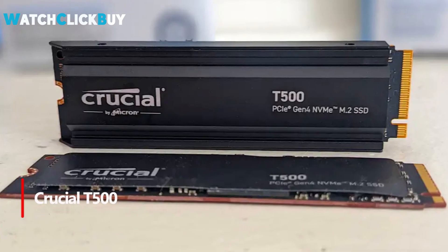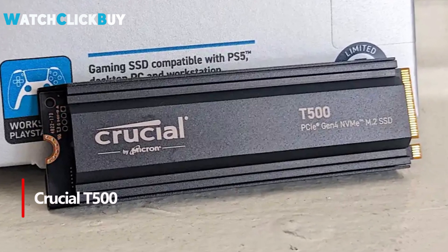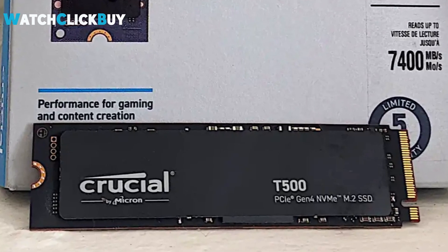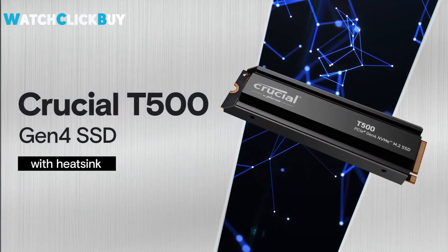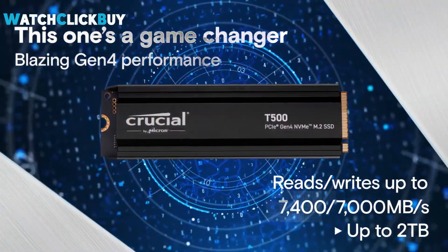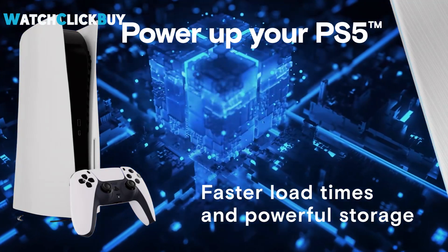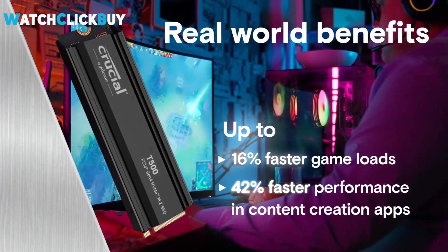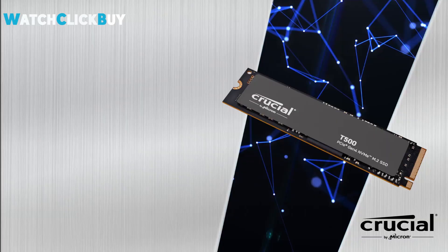Number 1: Crucial T500. The Crucial T500 stands out as one of the fastest PCIe 4.0 SSDs tested, offering impressive performance at an affordable price point. Equipped with a Phison PS5025-E25 controller and 232-layer Micron TLC NAND, along with 1GB of DRAM per terabyte of capacity, it ensures swift operation and efficient caching. With a 5-year warranty and excellent 4K performance, it's an ideal choice for both system boot drives and demanding tasks. The optional low-profile heatsink adds value for a slight increase in cost, making the T500 a compelling option for those seeking top-notch performance without breaking the bank.